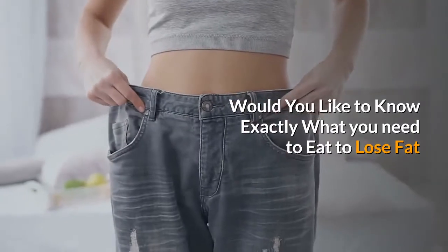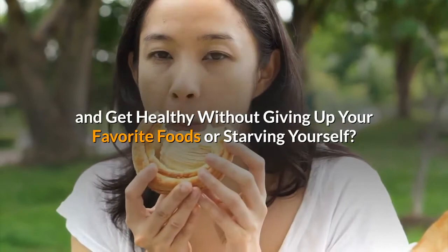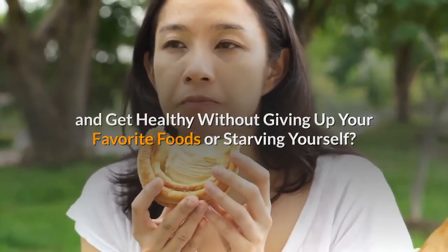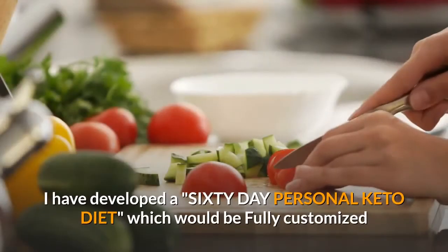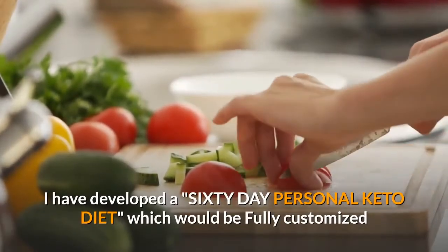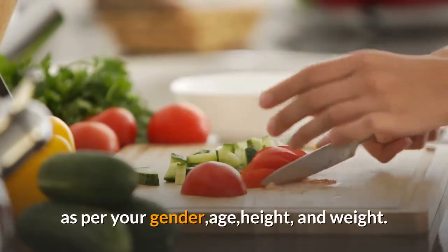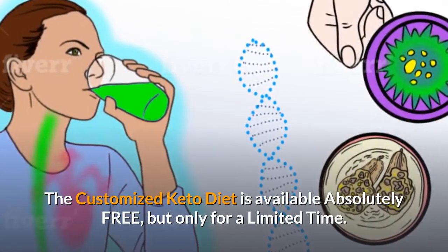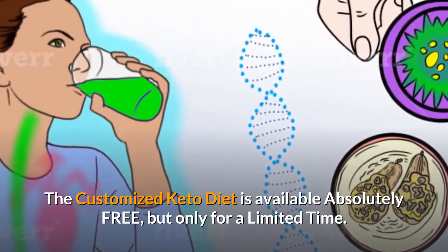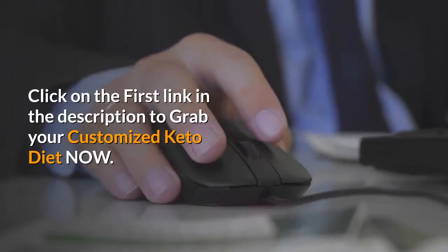Before I move on with the recipe, would you like to know exactly what you need to eat to lose fat and get healthy without giving up your favorite foods or starving yourself? If your answer is yes, I have developed a 60-day personal keto diet which would be fully customized as per your gender, age, height, and weight. The customized keto diet is available absolutely free, but only for a limited time. Click on the first link in the description to grab your customized keto diet now.